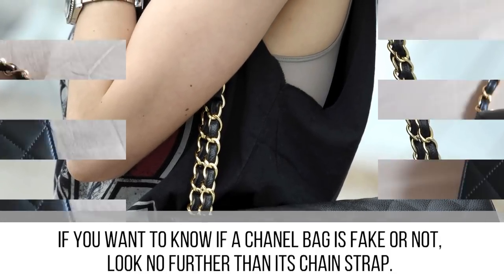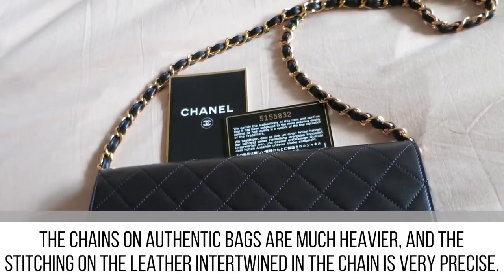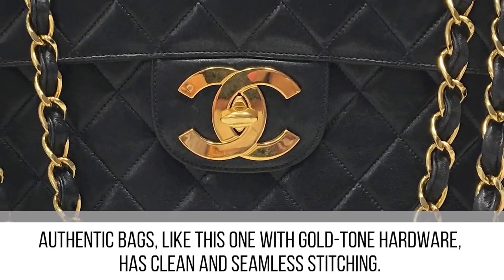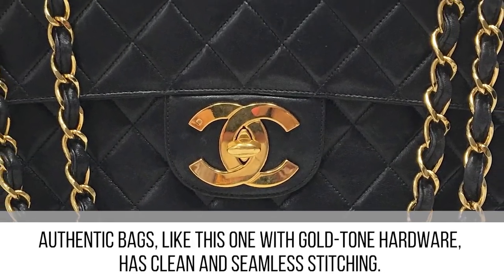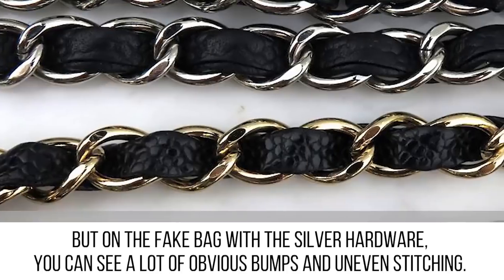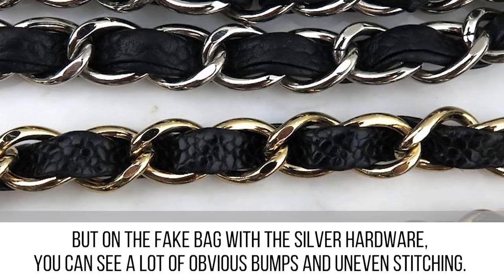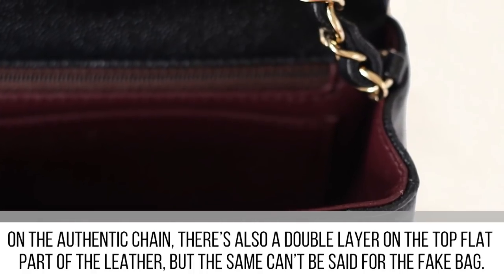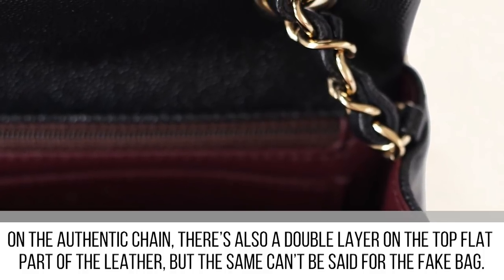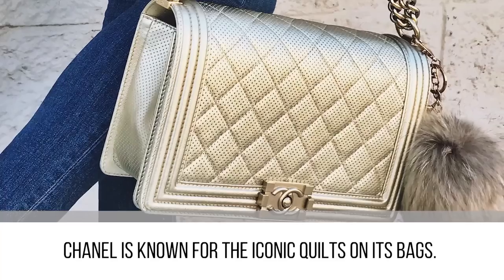If you want to know if a Chanel bag is fake, look no further than its chain strap. The chains on authentic bags are much heavier and the stitching on the leather intertwined in the chain is very precise. Authentic bags with gold-tone hardware have clean and seamless stitching — not a bump nor a crooked stitch in sight. But on the fake bag with silver hardware, you can see obvious bumps and uneven stitching. On the authentic chain there's also a double layer on the top flat part of the leather, which the fake bag lacks.